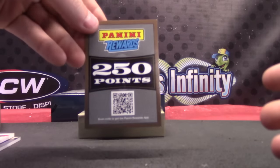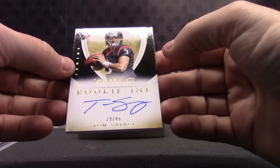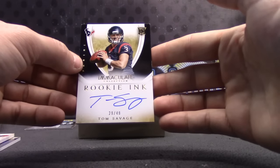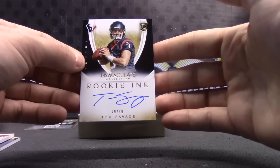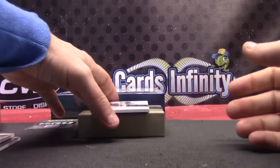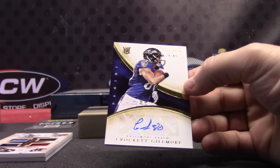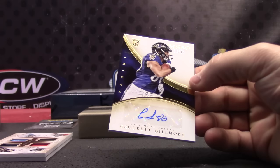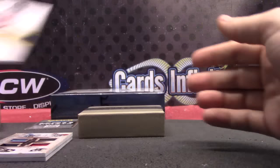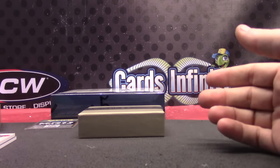We have 250 points — we'll randomize that to everybody. 29 of 49, Tom Savage — 29 of 49 goes to Corbin. And the last one, 34 of 49, Crockett Gilmore. And 250 points.